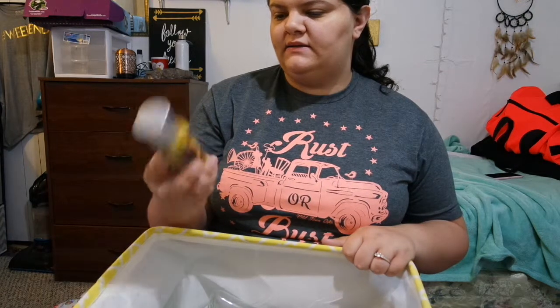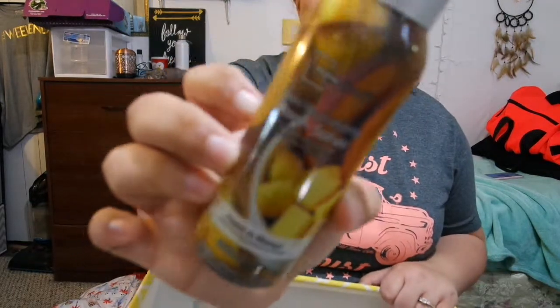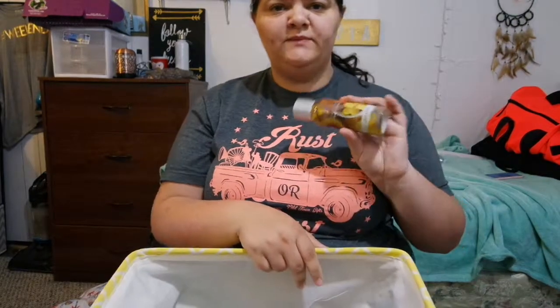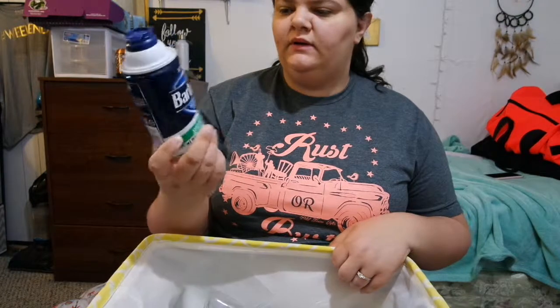Next we have this Means Days odor neutralizing room spray in peach and mango. I would not repurchase this — I did not like the smell of it. I just bought this for work to carry in my bag.